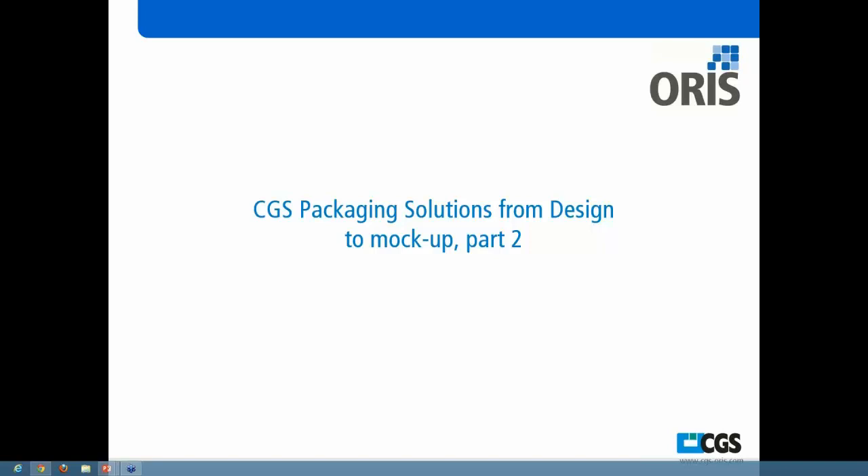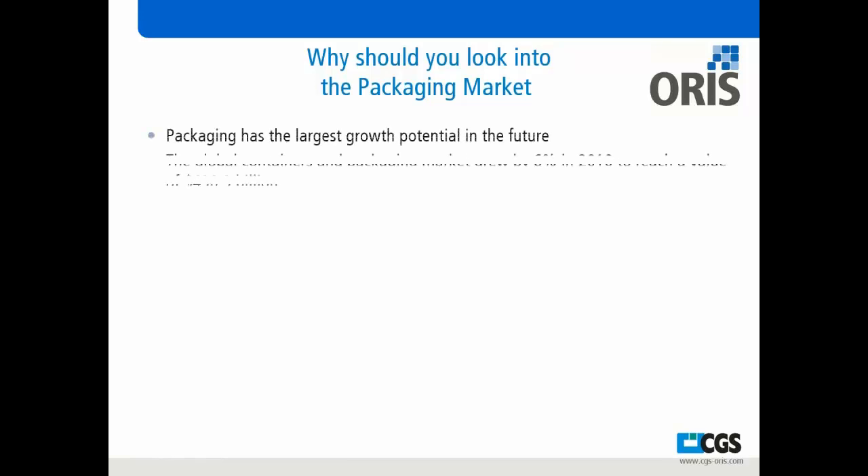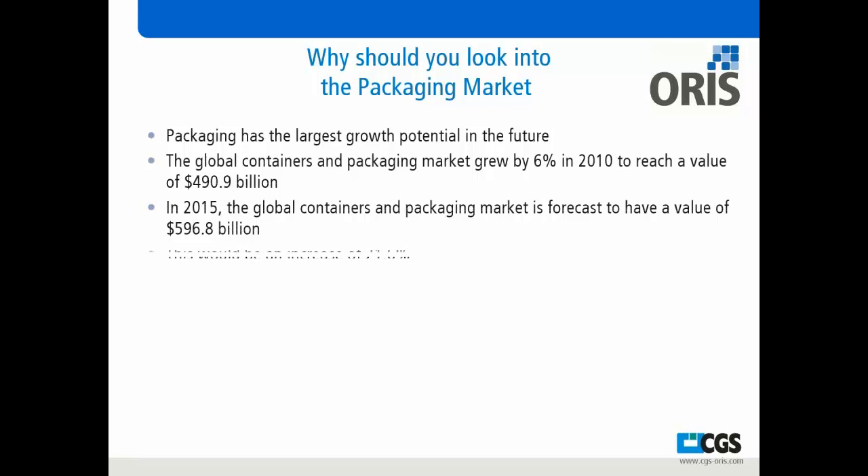What I wanted to cover today is the business case of why people are looking into our products and what it is providing. One of the things we always get asked is why should we look into the packaging market? Well, packaging is the largest growth potential for the future. The global containers and packaging market grew 6% in 2010 and reached $490 billion. By 2015, the projected forecast is $596 billion — a 21.6% increase. Packages are not going away: food, drugs, medications, supermarket items — you can see how large that market really is.